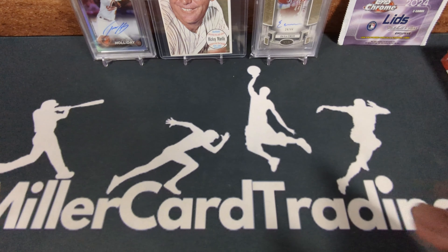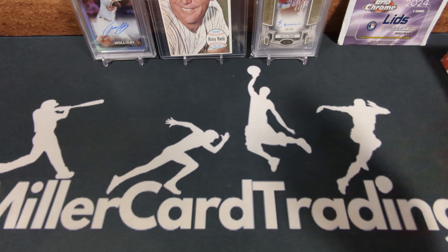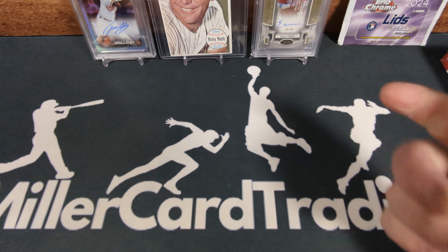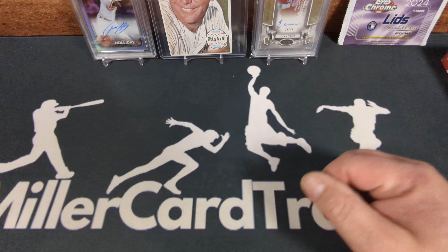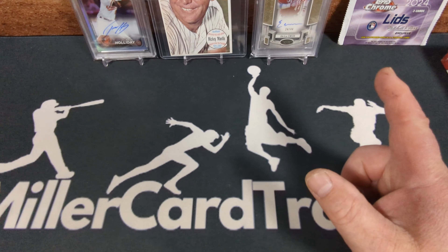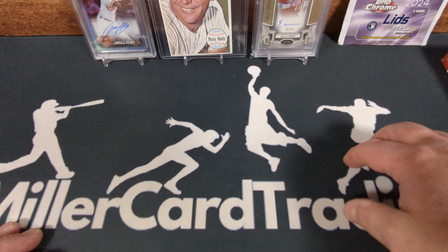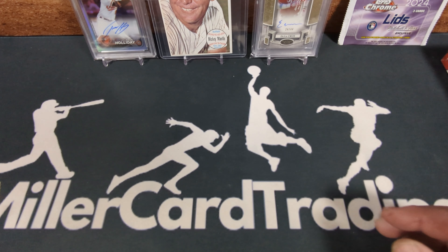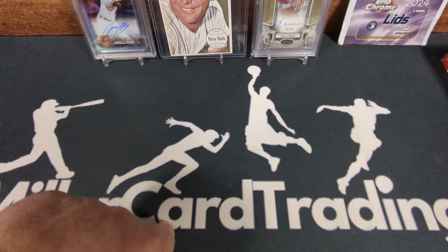I'll probably skip Bowman Sterling as well. Then I've been waiting for October 11th — we've got Leaf Metal Baseball. You guys know I love Leaf cards and I really love Leaf Metal. The baseball release has a hobby size and a jumbo size, and I have one of each ordered and I'm seriously considering a case of the jumbo. The jumbo always sells out right away before the hobby because you get twice as many autos in the jumbo box and it doesn't cost twice as much.